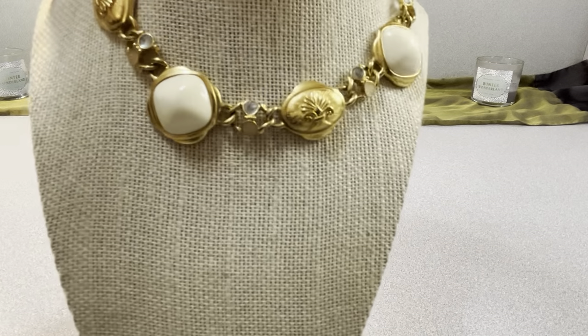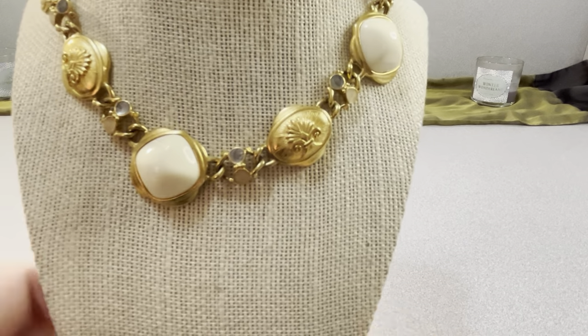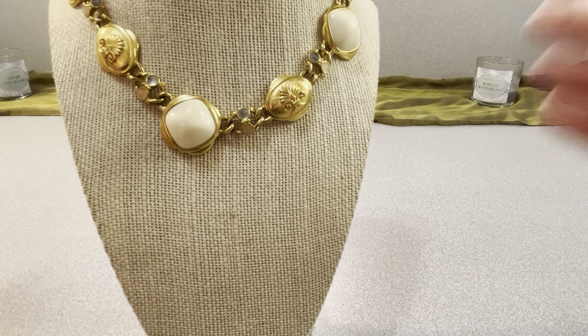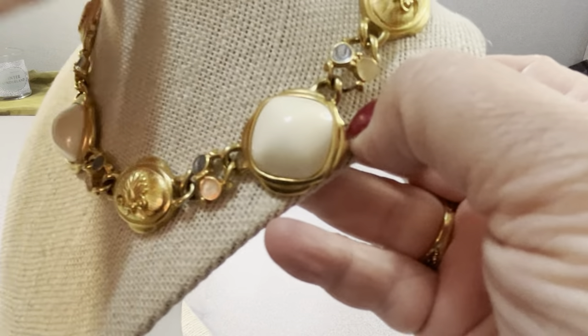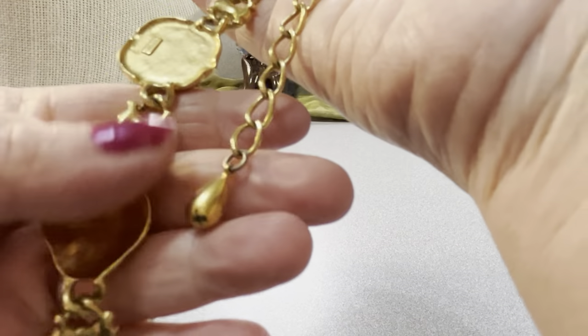I have a nice Trefori TM necklace — this is also $15. I do my pricing per what I pay for it and sell it cheaper than what it's worth. It's 14 to 18 inches with an extender and a shepherd's hook clasp. It has some enameling on the shaped pieces along with acrylic, and it's marked Trefori TM right there. It's in good shape — not faded at all.